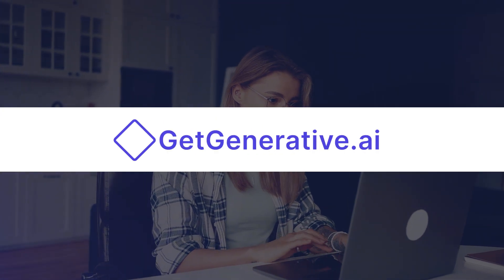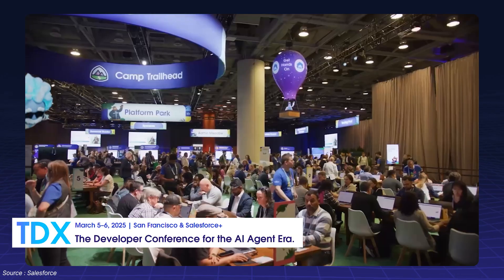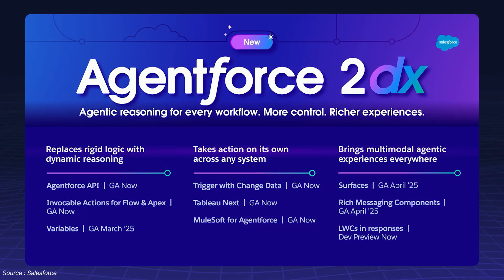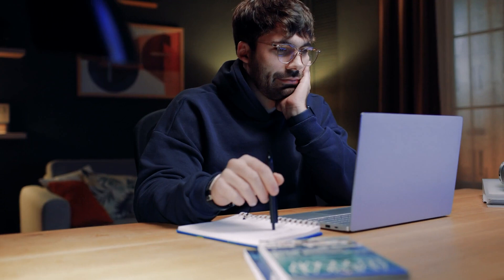Hello everyone, welcome to GetGenerative.ai. Salesforce's Trailblazer DX 2025 introduced some exciting AI-powered updates, and two of the biggest game changers are Agent Force 2DX and Agent Exchange. These updates are set to redefine AI automation and make AI agents more powerful, secure and accessible. Let's break it down.